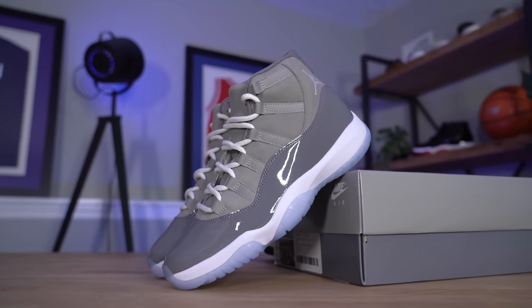So we finally have it. Crazy. After 11 years of waiting, we finally have Cool Gray 11s once again. What's up everybody? I'm Seth Fowler and today I'm reviewing the upcoming Air Jordan 11 Cool Gray 2021.